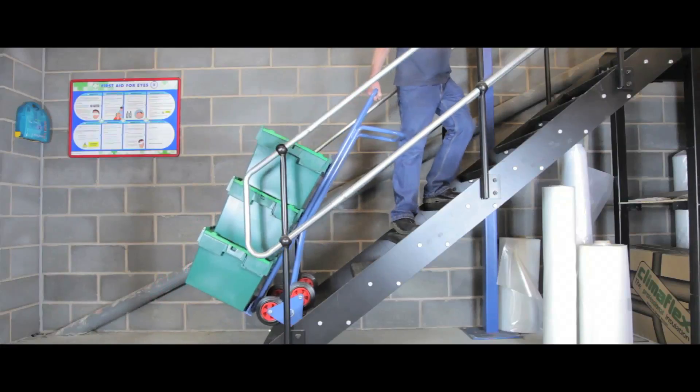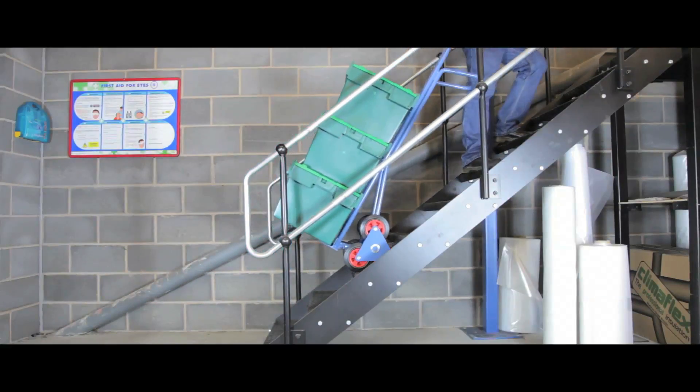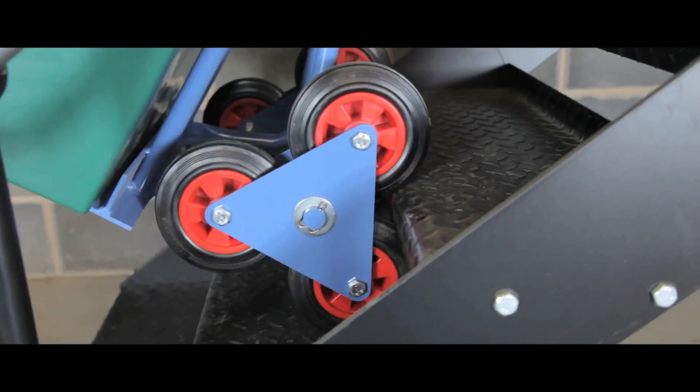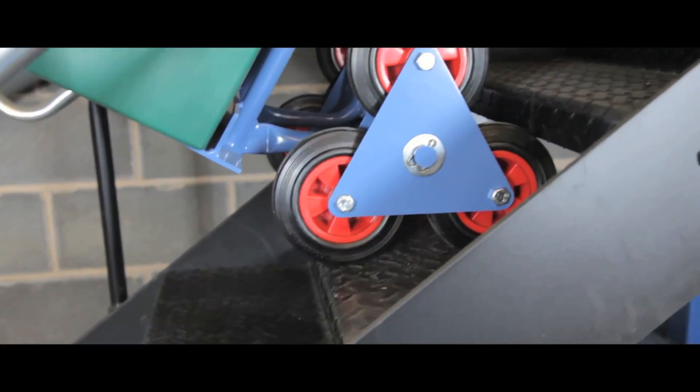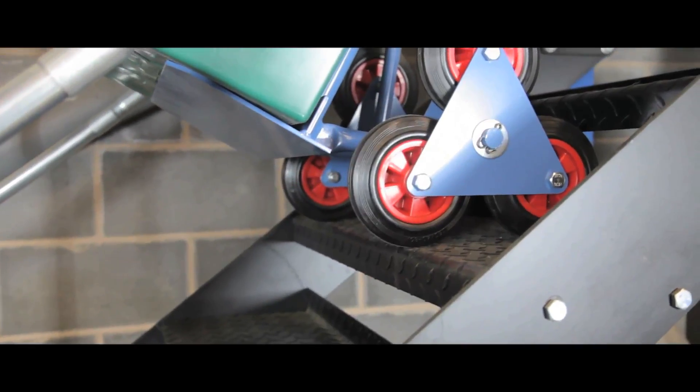This heavy duty stair climber has a large weight capacity and is lightweight for its class. The three wheeled twin star system walks smoothly from step to step, both up and down stairs,